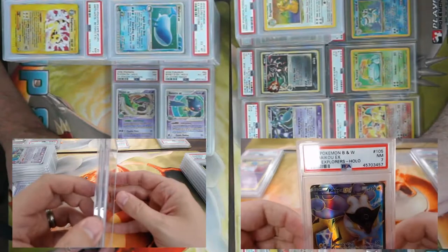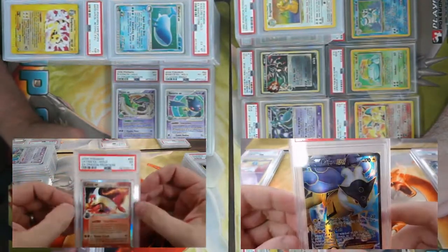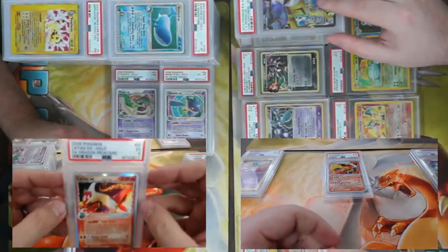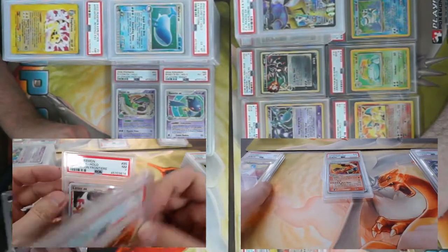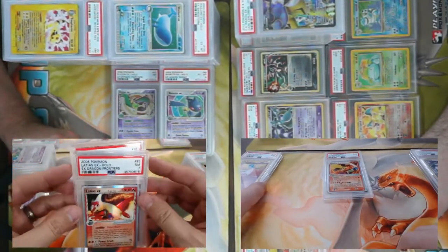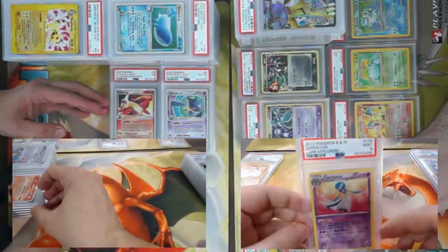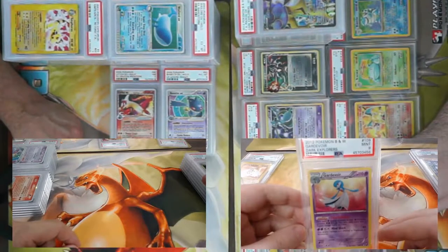I've got a Raikou EX full art from Dark Explorers, came back a seven. I have a Latios and Latias EX — first one came back PSA 5, second one came back PSA 7. And here we've got some more Dark Explorers — a secret rare shiny Gardevoir, came back a nine!